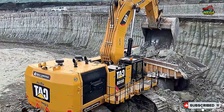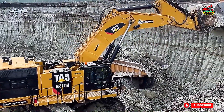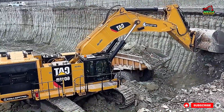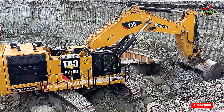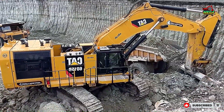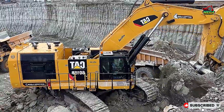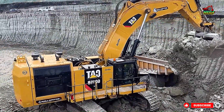Welcome to the world of mega earth moving. In this video, you'll witness the mighty Caterpillar 6015B excavator in action, efficiently loading massive CAT 775E haul trucks at a busy mining site operated by Sotiriadis Mining Works. Known for its unmatched digging strength and fuel efficiency,